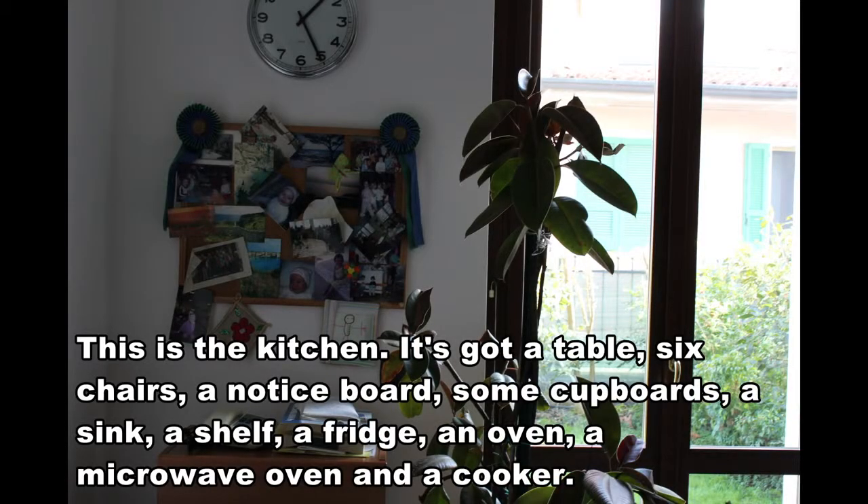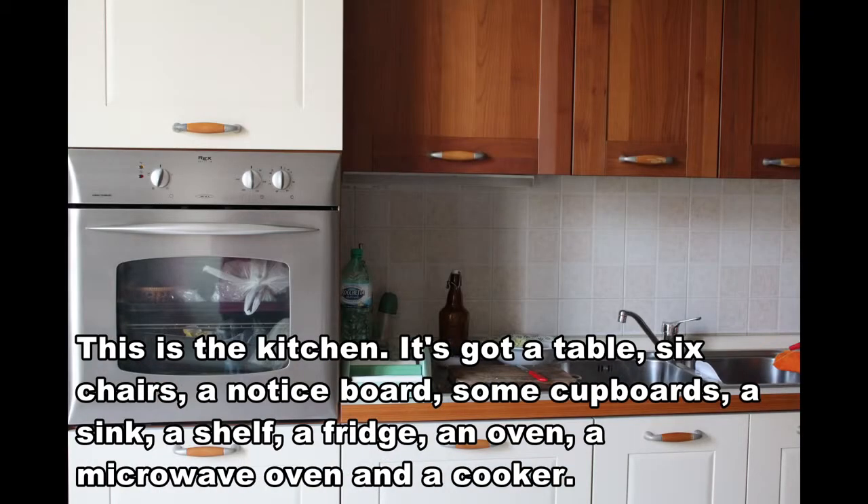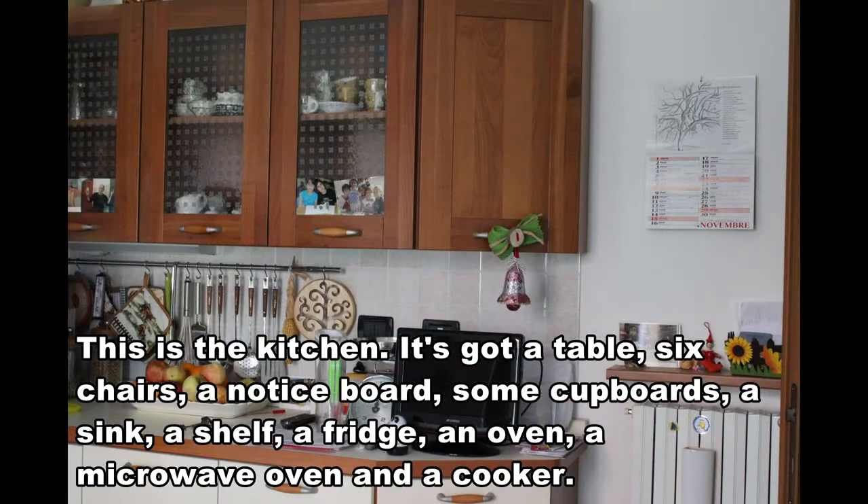This is the kitchen. It's got a table, six chairs, a notice board, some cupboards, a sink, a shelf, a fridge, an oven, a microwave oven and a cooker.